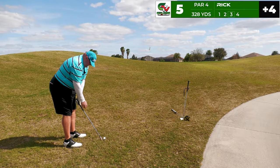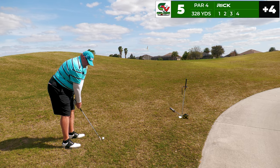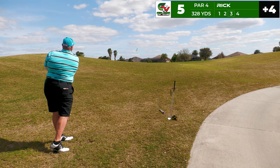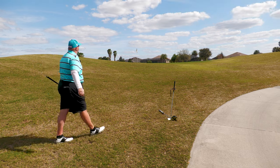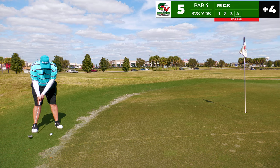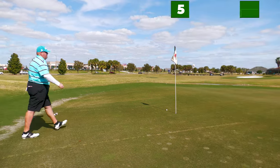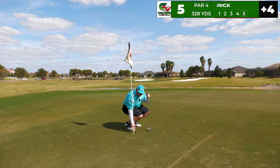Kind of dumbfounded that this thing hit and then rolled all the way down here — didn't really see that coming. For my third shot, I've got to play it up the hill with the 62-degree lob wedge, trying to get it in tight. Best I could do is get it on the green and try to make par. Lagged it up there, two-putt for a bogey. Best I could do.